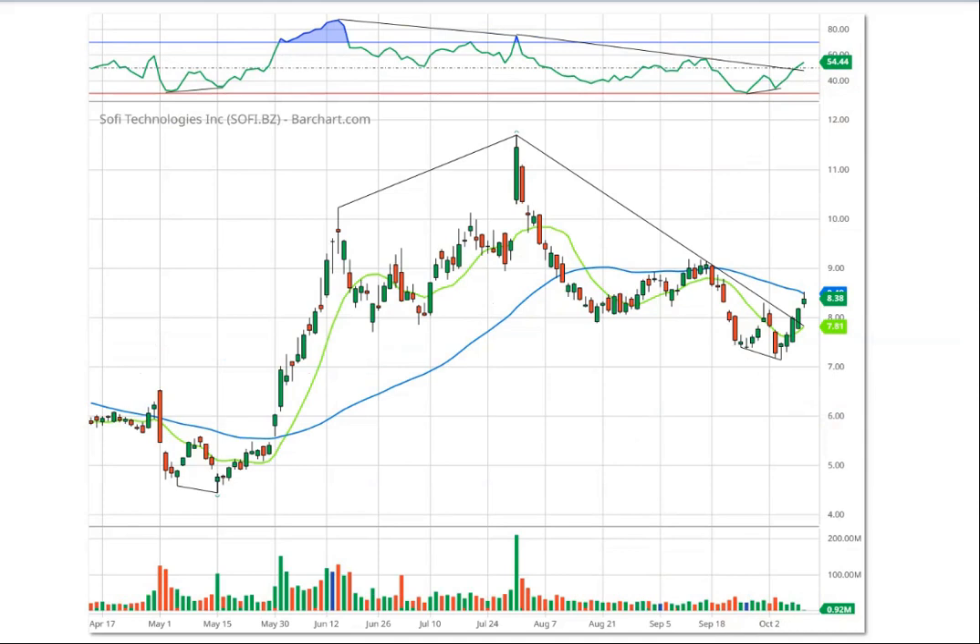Next is SoFi Technologies, SOFI. I've got a lot of lines on this chart because bullish and bearish divergences are very reliable. I'm going to show you three of them. The first: the stock made its low in early May then a lower low in mid-May, but the RSI made a higher low — bullish divergence — telling us that could be the bottom. And that's exactly what happened: the stock went higher from $4.50 to $10, more than a double.